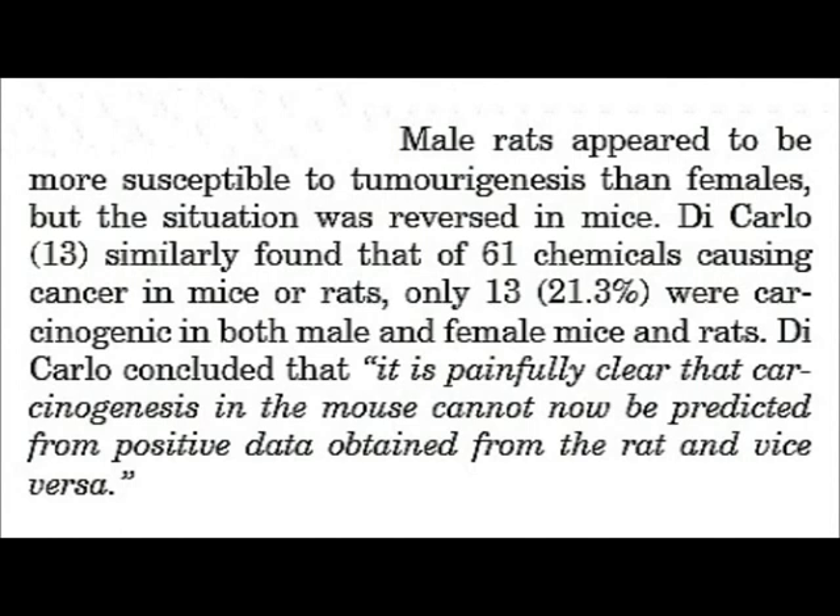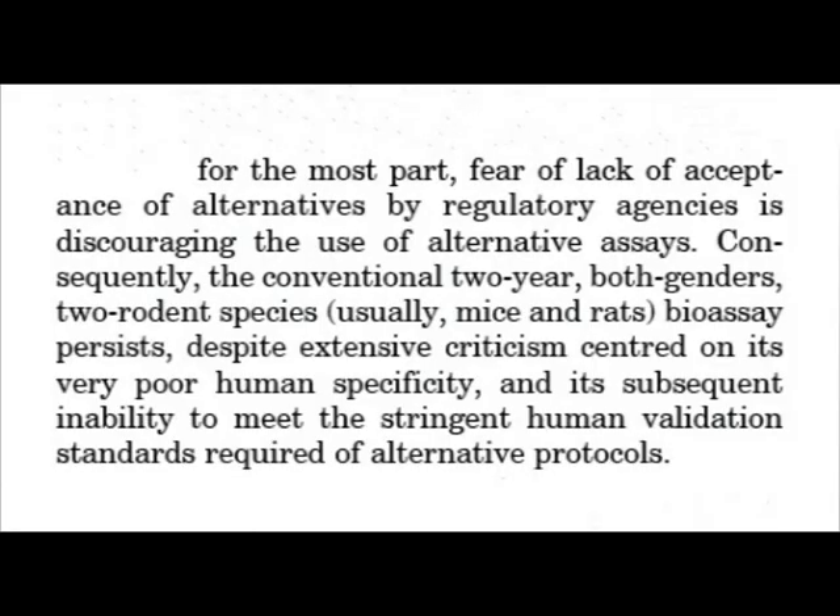This slide shows the problem of including rats and mice in your bioassay. Male rats appeared to be more susceptible to tumourigenesis than females, but the situation was reversed in mice. Decarlo similarly found that of 61 chemicals causing cancer in mice or rats, only 13 — that was 21.3% — were carcinogenic in both male and female mice and rats. Decarlo concluded that it is painfully clear that carcinogenesis in the mouse cannot be predicted from positive data obtained from the rat, and vice versa.